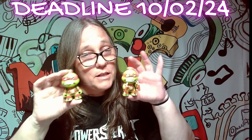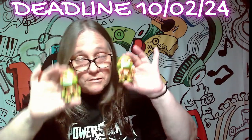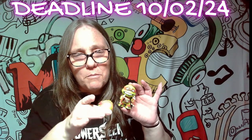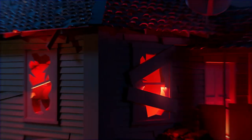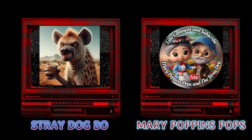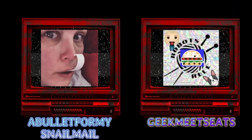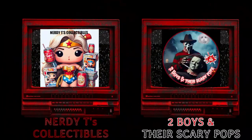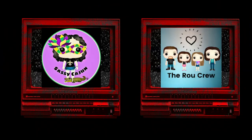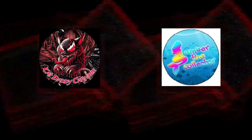They've got to be in by the date listed right here. And until next time, guys, go watch some Ninja Turtles and keep on rocking.